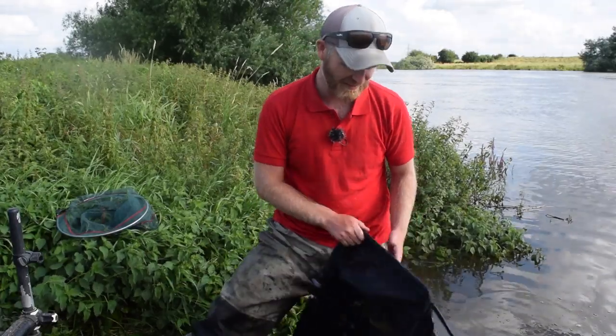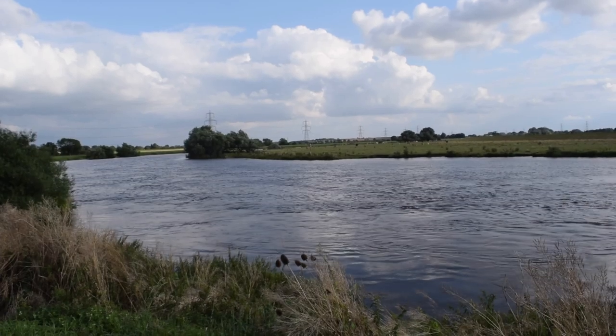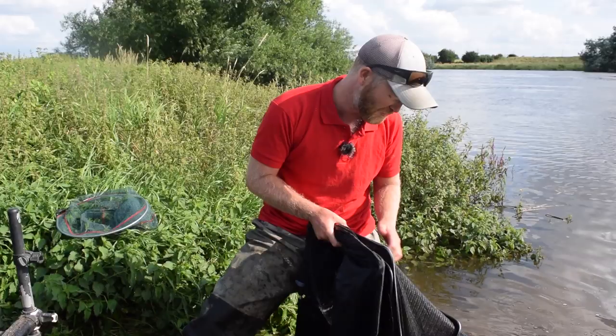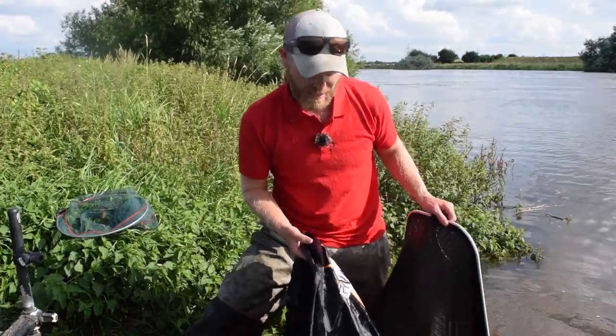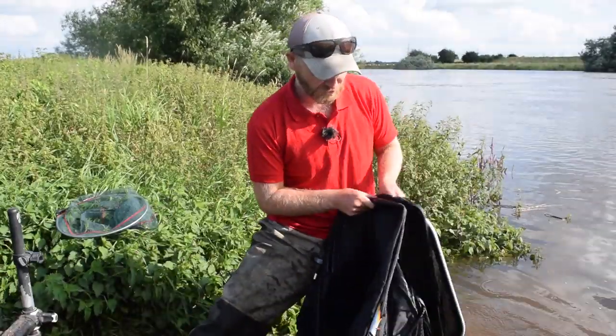Well folks, have I had a brilliant day today. I've come for the tidal river here at Lauderton — I've got a Feeder Masters match this weekend so I've come for a sneaky practice and I've had a brilliant day. I've caught loads and loads of fish, loads and loads of silver bream, I've had some nice bream as well, some stunning roach.